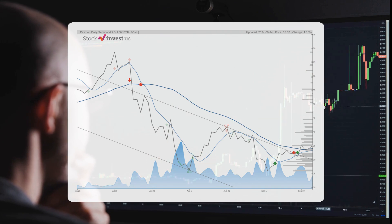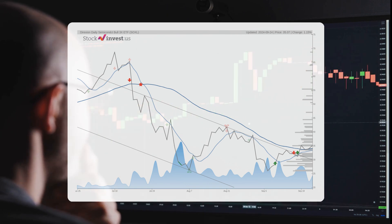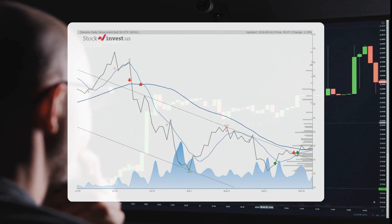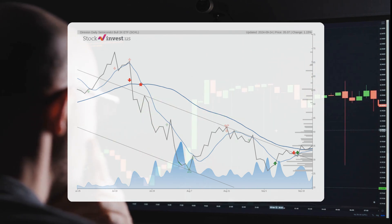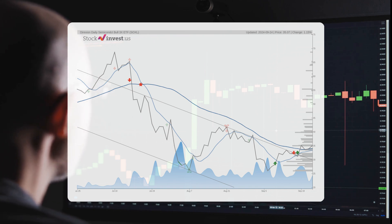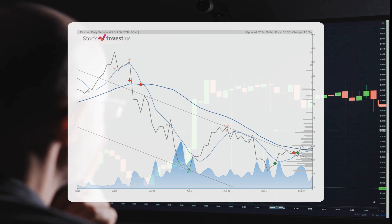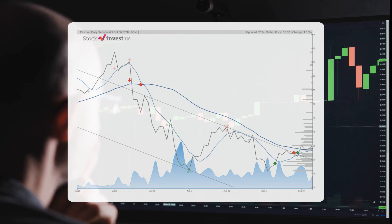The current 3-month trend suggests a potential decrease of 52% over the next 3 months, with possible returns ranging between a decrease of 87% and a decrease of 59%. Looking at the 12-month trend, it indicates a change of 59% over the next year, with a potential return between 24% and 238%. This translates to a price range between $43.49 and $118.77 after one year.